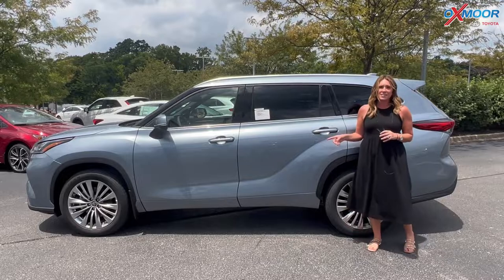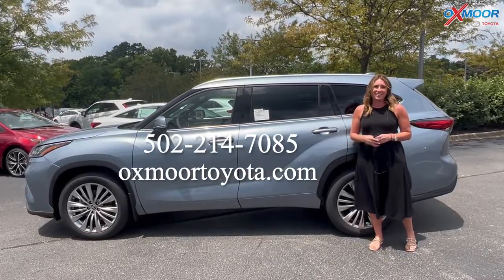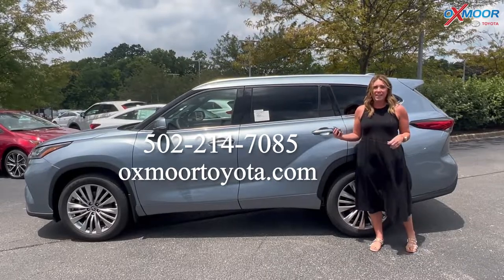So if you have any questions on this Highlander, feel free to let us know. All of our contact info is listed right here. I hope you all have a wonderful day and I'll see you soon.